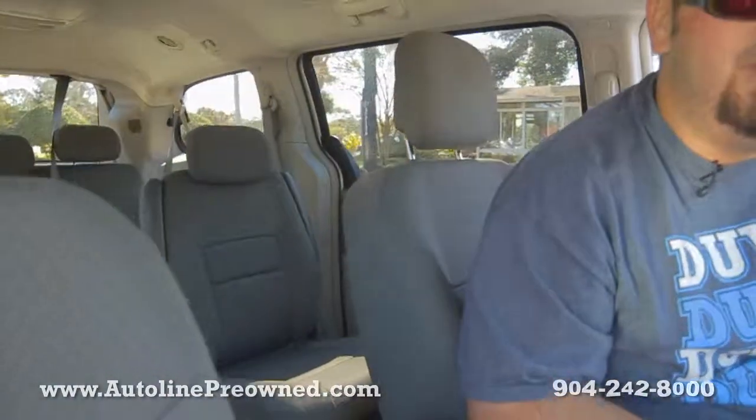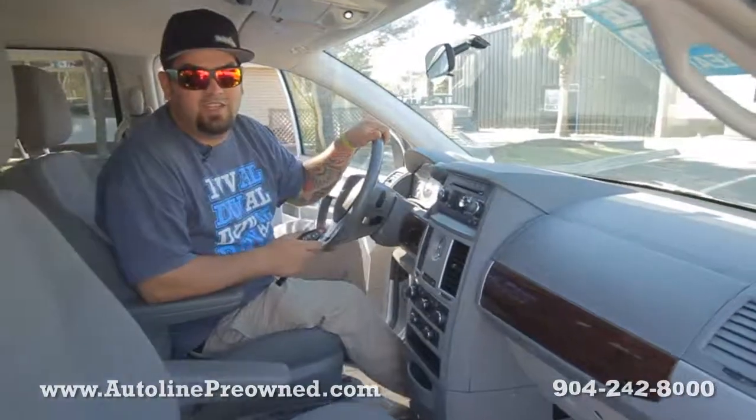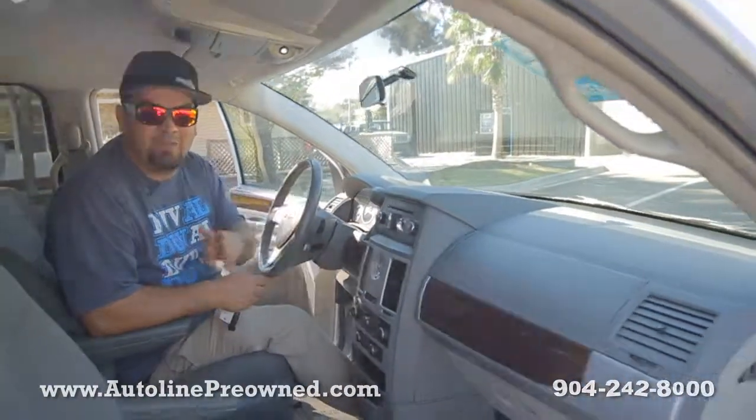If you've got a family that needs a minivan like this, come down to Autoline. We're a family owned business — deal with some normal people instead of typical car guys. Come down here to test drive the 2010 Chrysler Town & Country. Let us show you an alternative concept in car buying at Autoline Pre-Owned.